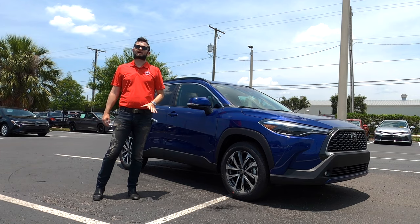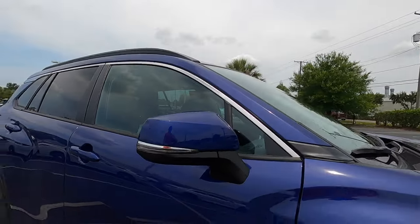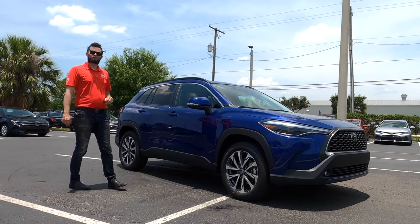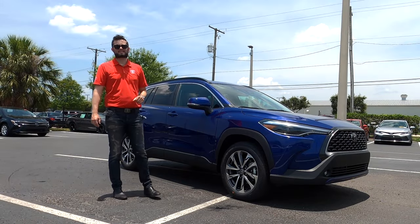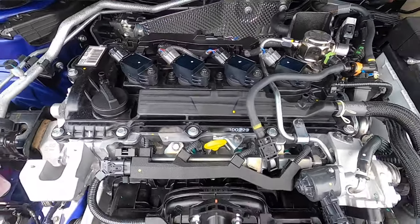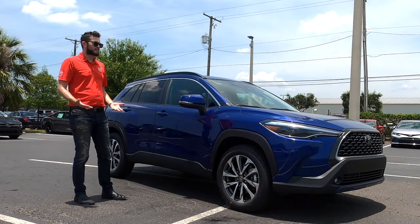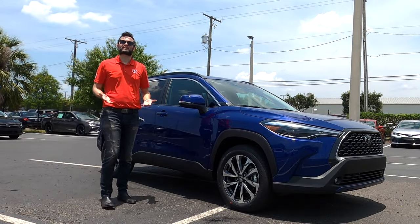On the L or LE, it's all matte black, and the roof rails will be standard in matte black. The engine is a 2.0-liter four-cylinder with 169 horsepower — this is the standard engine option — and 151 pound-feet of torque, paired to the CVT transmission, which is pretty much what everybody uses in this segment.